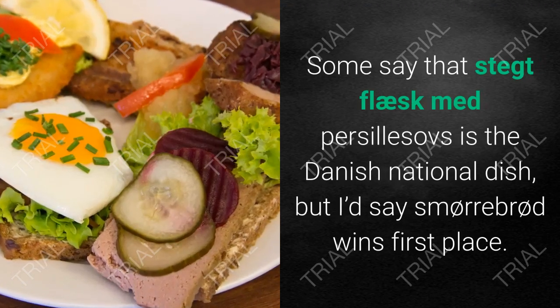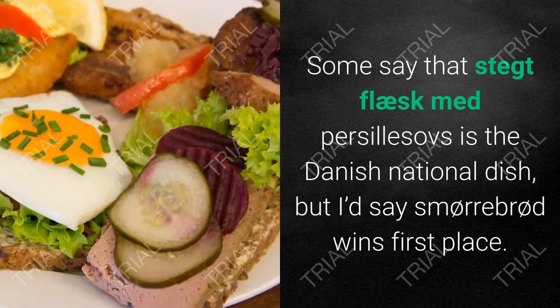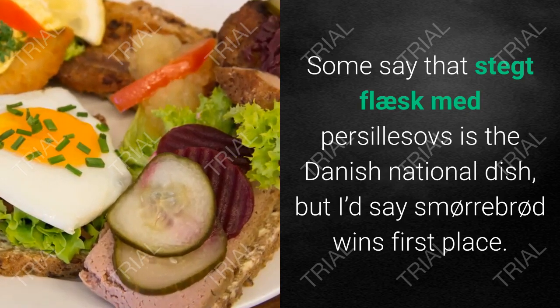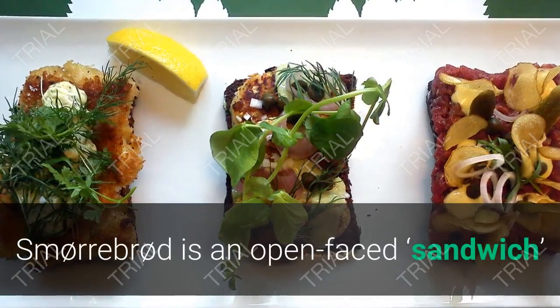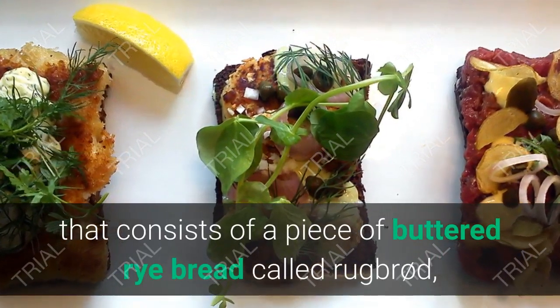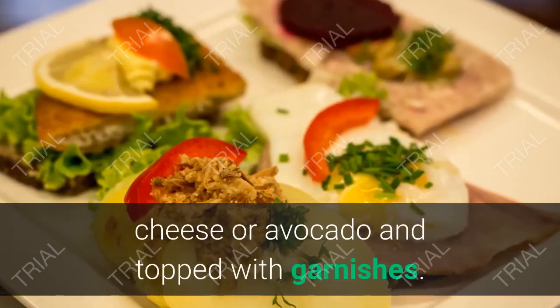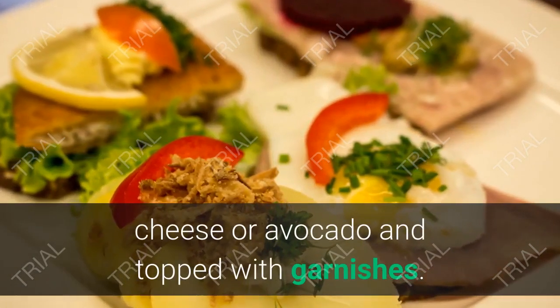5. Smørrebrød. Some say that stegt flæsk med persillesovs is the Danish national dish, but I'd say smørrebrød wins first place. Smørrebrød is an open-faced sandwich that consists of a piece of buttered rye bread called rugbrød, topped with pieces of meat, fish, egg, cheese, or avocado, and finished with garnishes.